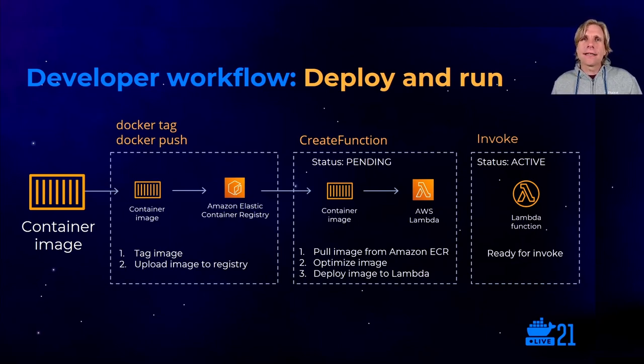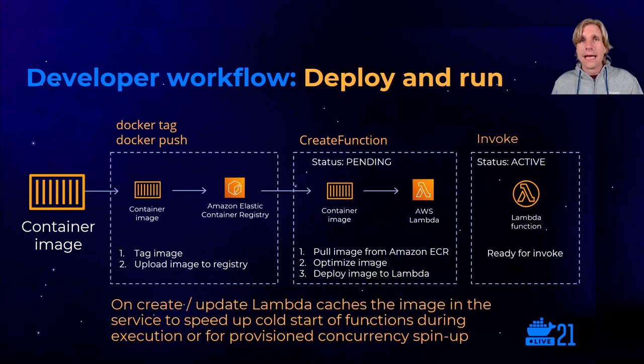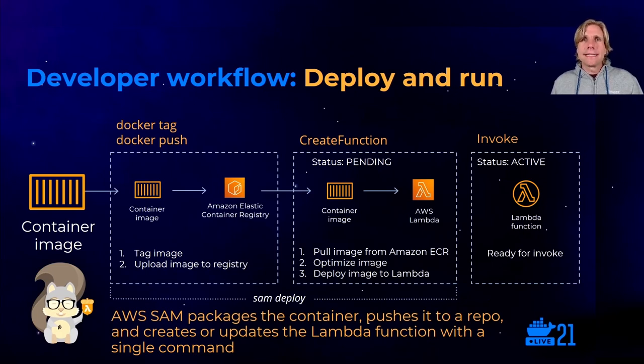Once you're happy with the build of your container image artifact, you tag and upload it to ECR, typically using Docker Push. Then you create your Lambda function, either in the console, with the AWS CLI, or any available function create tool. The Lambda service creates the function, sets the state to pending, then pulls the image from ECR and optimizes it. When the optimization process is complete, the Lambda function enters the active state and is ready for invocations. The optimization phase also involves Lambda securely chunking and caching the image within the service near to where the function runs, which improves function startup performance, particularly for cold starts. If you used AWS SAM build to package the container image, SAM deploy will tag, push the image to a repo, and create or update the Lambda function with a single command.